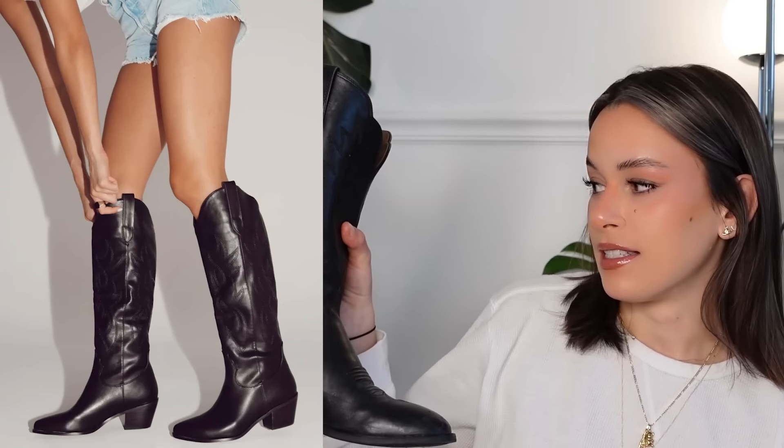I found a pretty similar pair of black cowboy boots on Princess Polly, and I like them too. They're similar to mine in that they have a wider calf — I have pretty wide calves for my size; my thigh and calf are almost the same size. It's really hard for me to find a boot like that, and the Princess Polly ones look like they have accommodation for a thick calf.